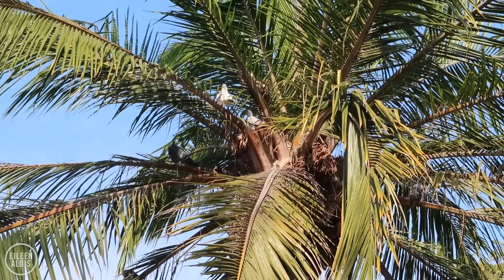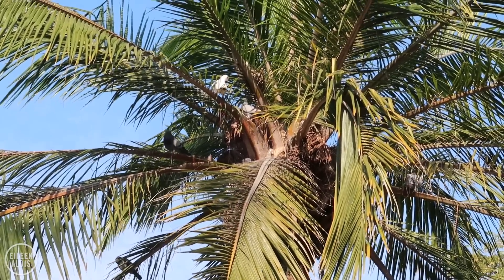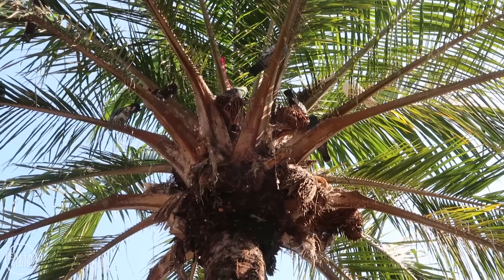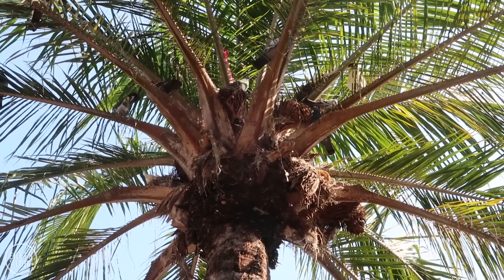I don't know if you guys can see this, but those are pigeons sitting up by the coconuts in the palm tree. Where I'm from, pigeons do not live in palm trees. The pigeons are in paradise too here.